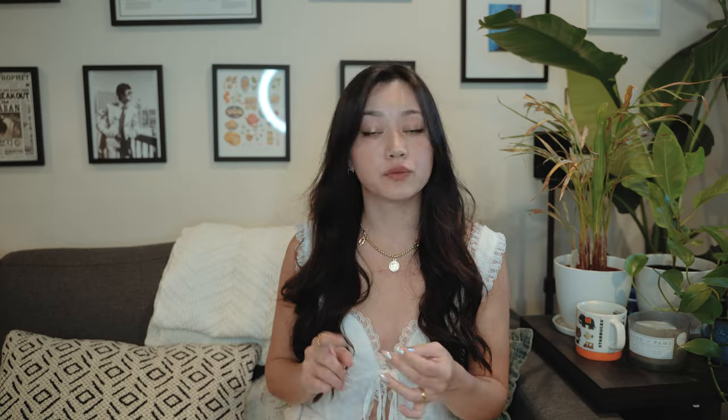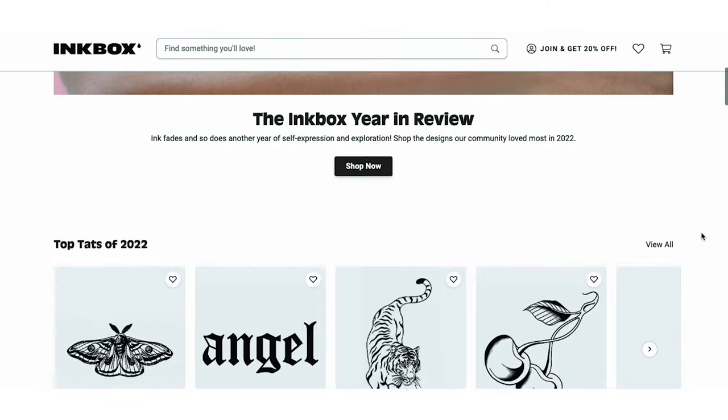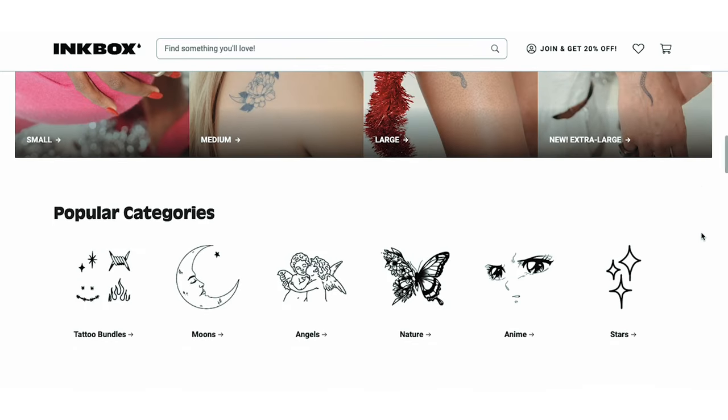Getting a pendant and chain is really inexpensive from a craft store. All you're going to do is print out whatever you want to put inside — whether that's you and your partner, family, friends, or your dog — and that's something someone would really treasure for a long time because it's so personalized. For a really cool gift, I suggest going to Inkbox's website — they make temporary tattoos that last a couple days to a few weeks.